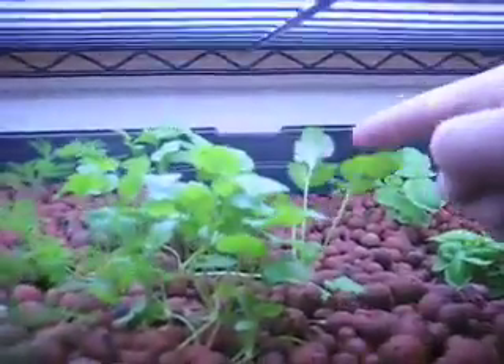I believe this here is cilantro, and I think this is the dill. I'm not too sure what that one was — I forgot.